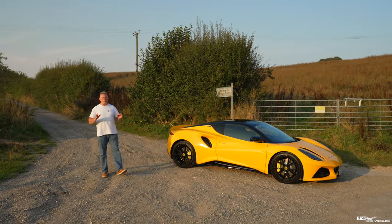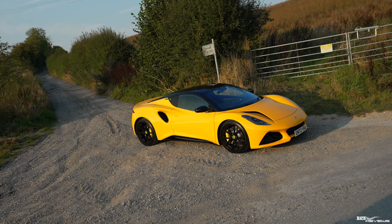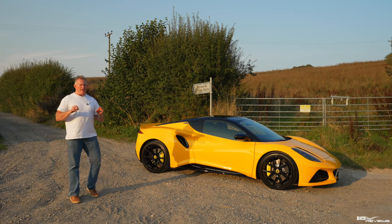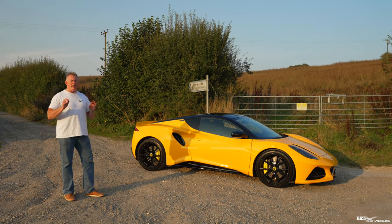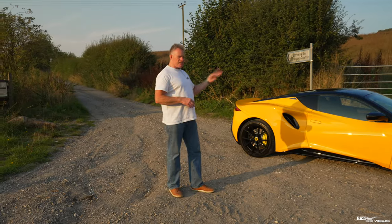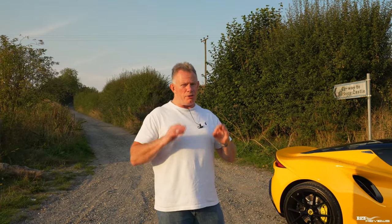Hi everybody, welcome back to Rich Reviews and welcome back to our beautiful Lotus Emira. Today we're going to be providing you with an ownership update, and that update is going to revolve mostly around how things are progressing with regards to the three key issues that exist with our Lotus Emira. I'll also tack on some additional issues I've noted while driving the car towards the end of the video.